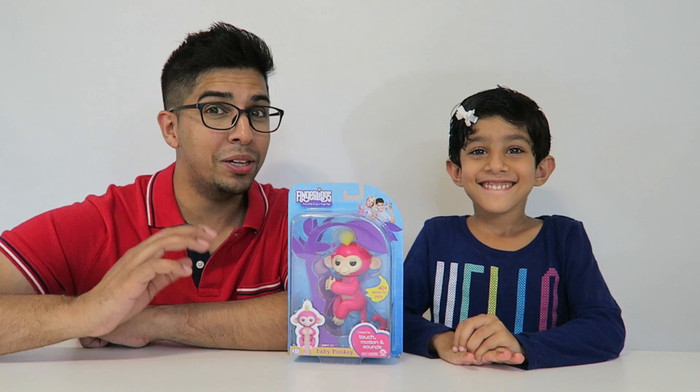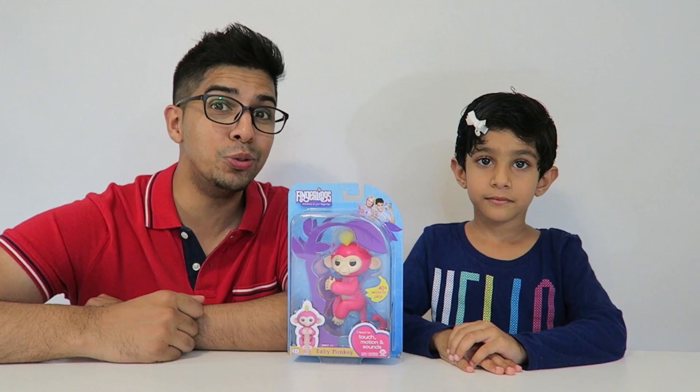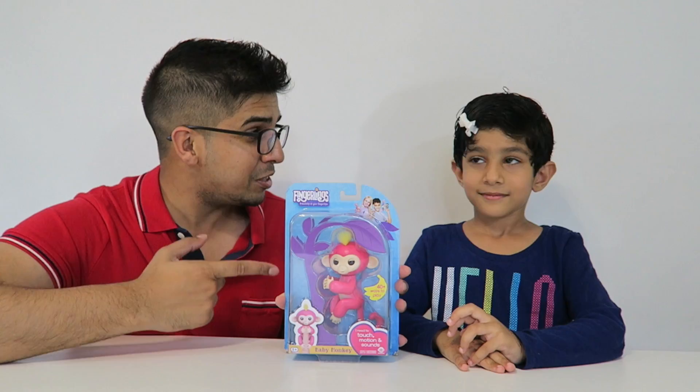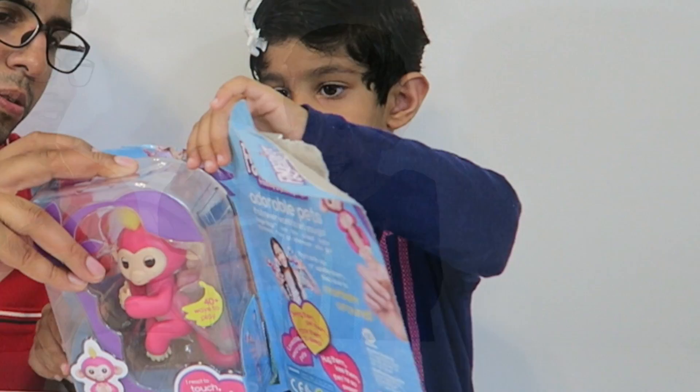Hey guys, welcome to a new episode with Conflicts and Isma! Today we'll be looking at something a little bit different. It's actually made by Wowie, a company we've seen before that also made MIP as well as Chip. Now this is actually a robotic pet monkey. With a lot of different functionalities such as being able to move its head, talk, as well as sense. So with that being said, let's go ahead and open it up!